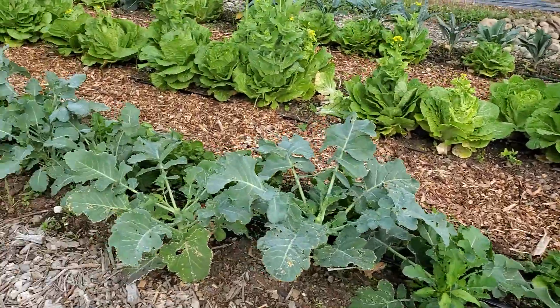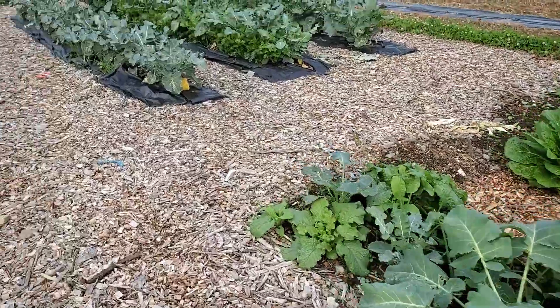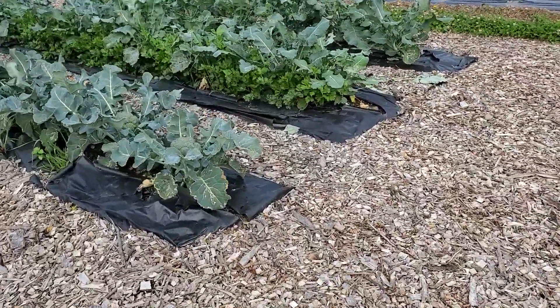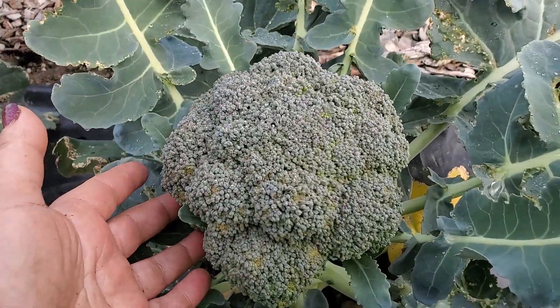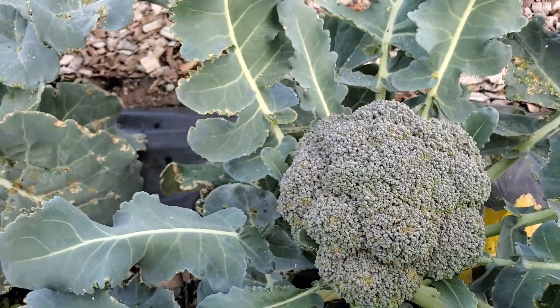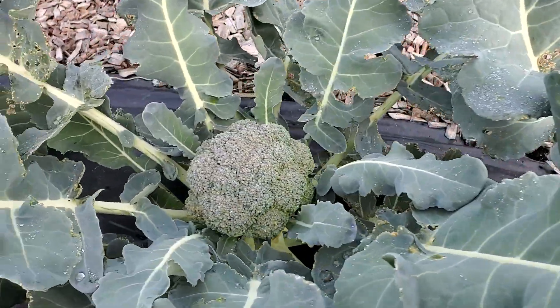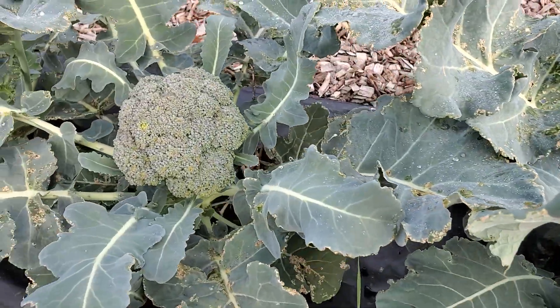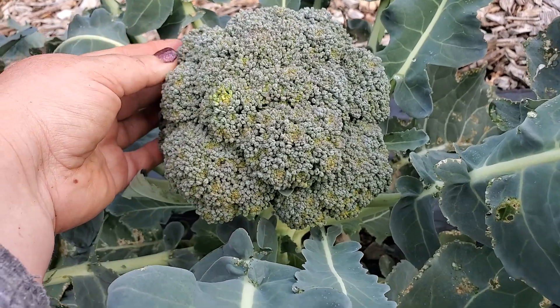Including some of our cabbages and broccoli — and I want to show you the broccoli. It has been an amazing year for them. Look at these gorgeous heads, they're not done yet, they need another week or so. But seriously, just look at them, one after another — they're amazing, beautiful.